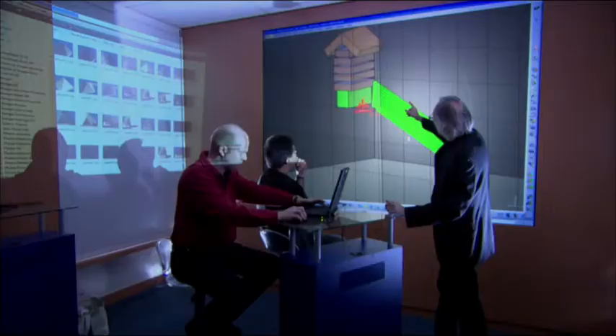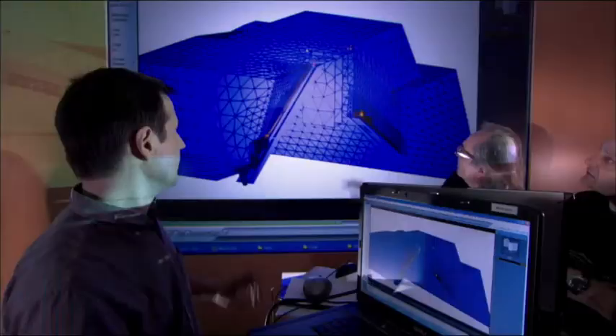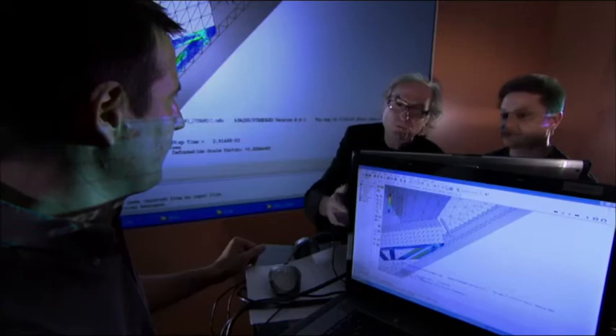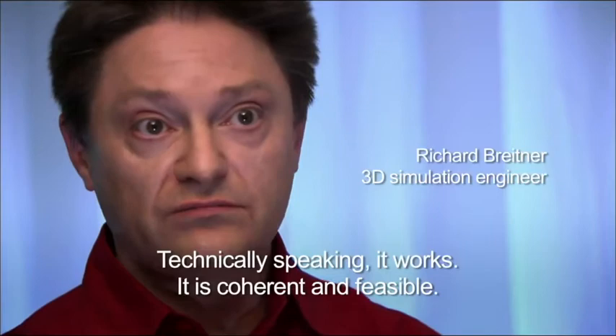Also, a team of engineers from Dassault Systems spent two years testing his theory with scientific 3D simulation. Everything about it works. Nothing in his theory defies the laws of physics. With the mechanics, everything sticks — it's very likely that it takes the route.